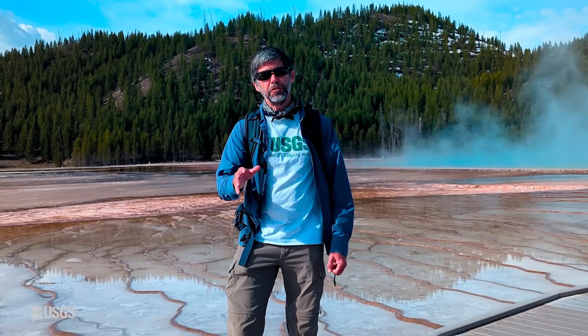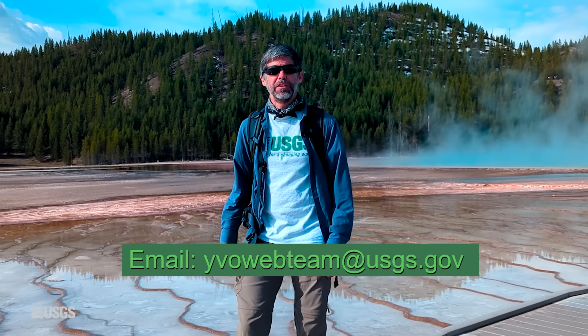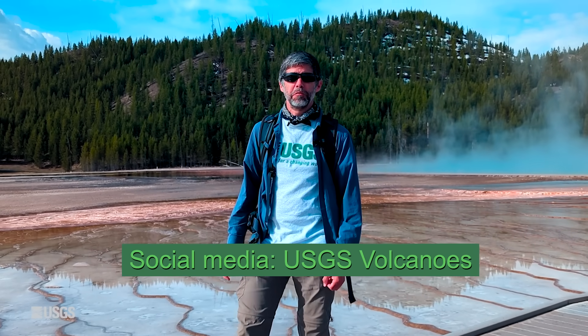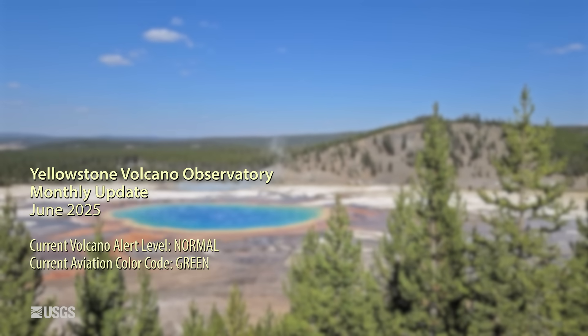Well, that does it for this month's YVO update. If you have any questions you can email us at yvowebteam, all one word, at usgs.gov. We will see you next month from another spot in Yellowstone. Until then, stay safe and stay healthy. We'll see you next time. Bye-bye.